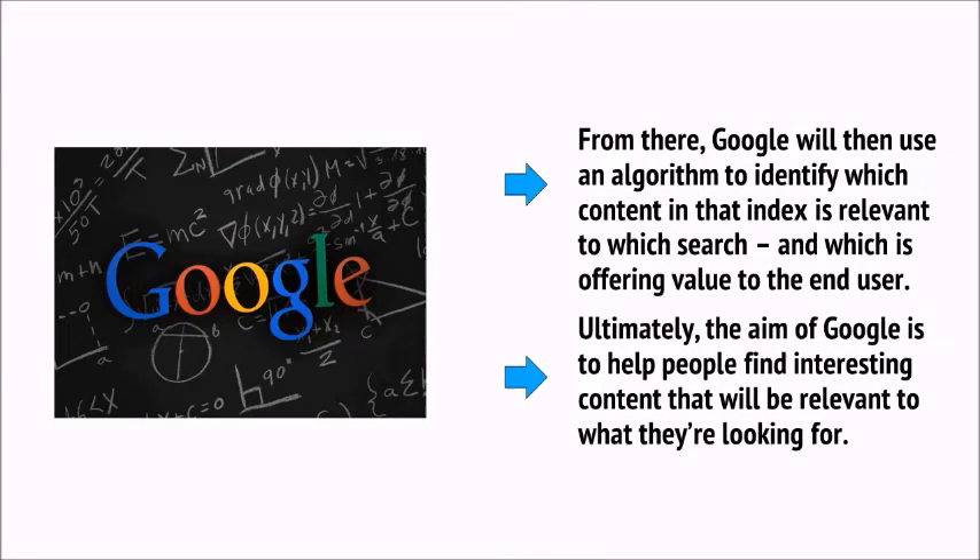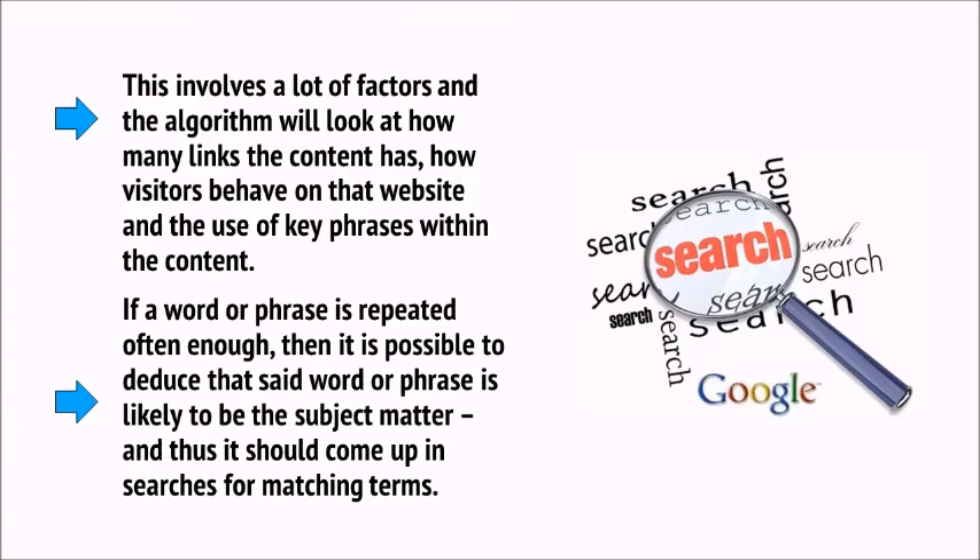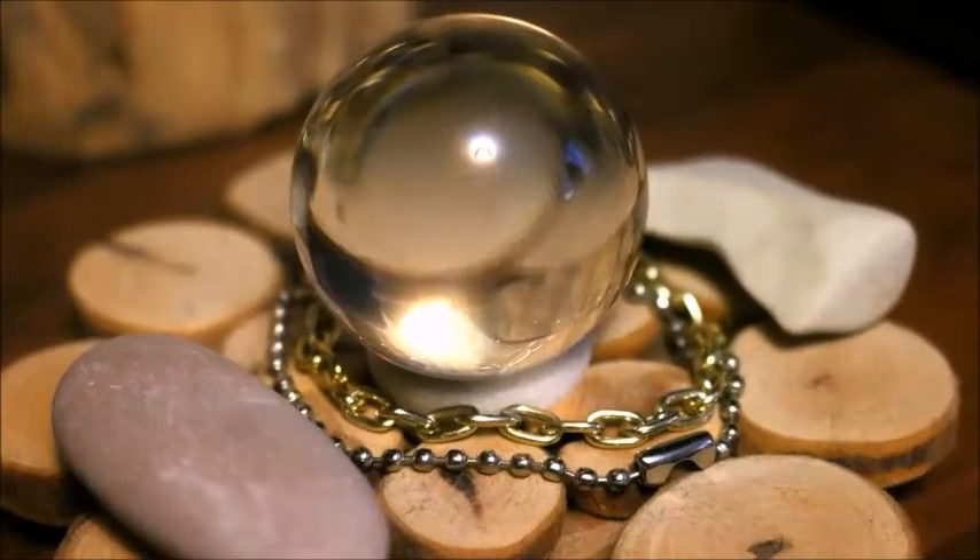Ultimately, the aim of Google is to help people find interesting content that will be relevant to what they're looking for. This involves a lot of factors — the algorithm will look at how many links the content has, how visitors behave on that website, and the use of key phrases within the content. If a word or phrase is repeated often enough, it's possible to deduce that said word or phrase is likely to be the subject matter. SEO basically works by predicting how the algorithm works, because no one can be completely sure, and then engineering your website to get the maximum number of hits.